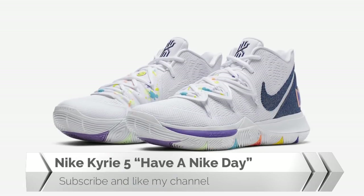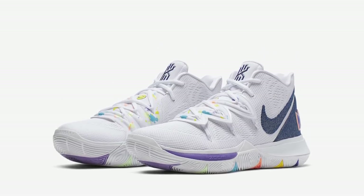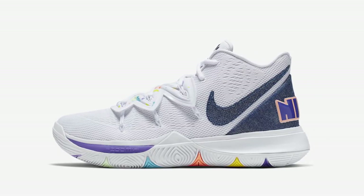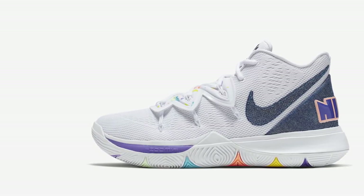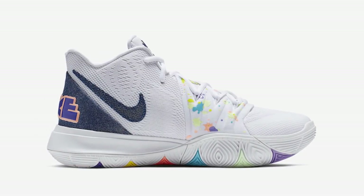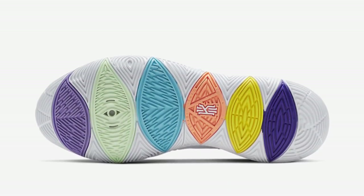Nike Carrier 5 'Have a Nice Day': This Carrier 5 is added to the Have a Nice Day collection, featuring a white upper overlaid with denim material on its heel and Swoosh logo, with multicolor traction rubber on its outsole.